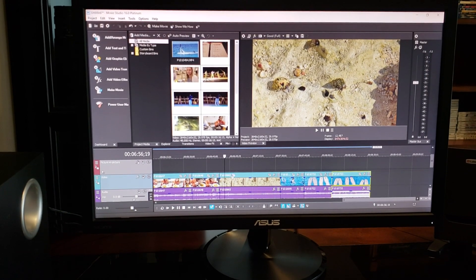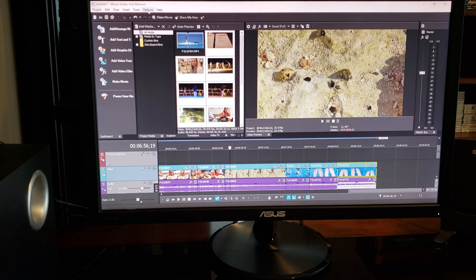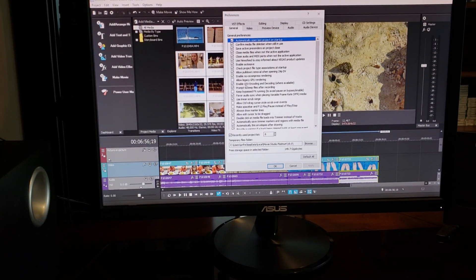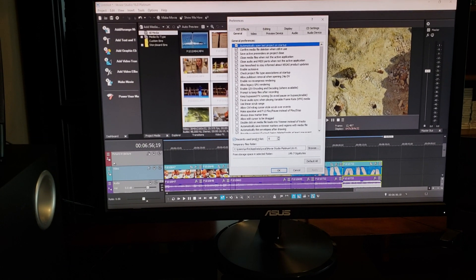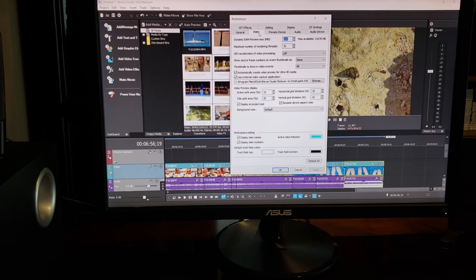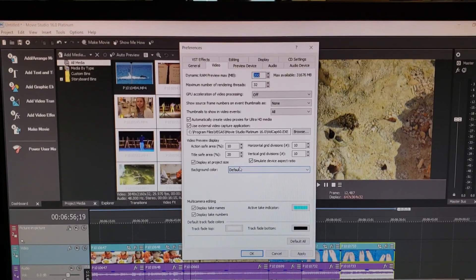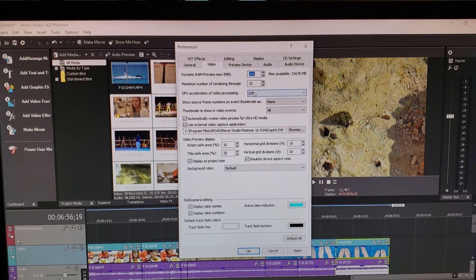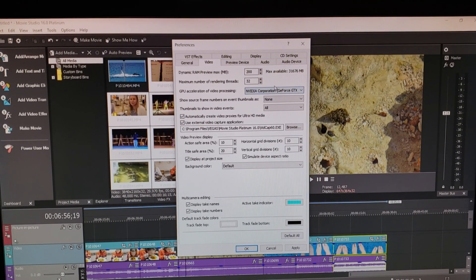Now we're gonna start render tests. The first thing we need to do is set up the program to allow it to use the NVIDIA GPU. So we're going in to make sure those things are selected. As we can see, the default GPU acceleration of video processing is off — we need to turn that on. We have a GTX 1080, so we're gonna turn that on.